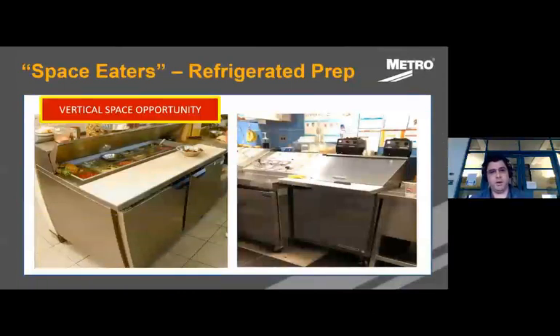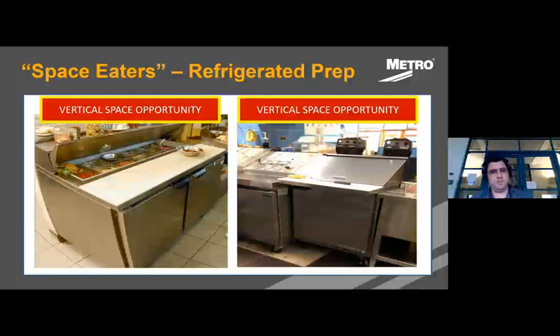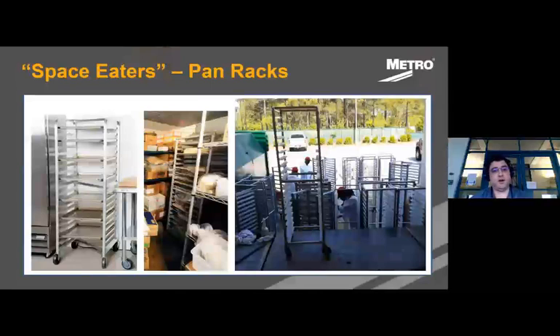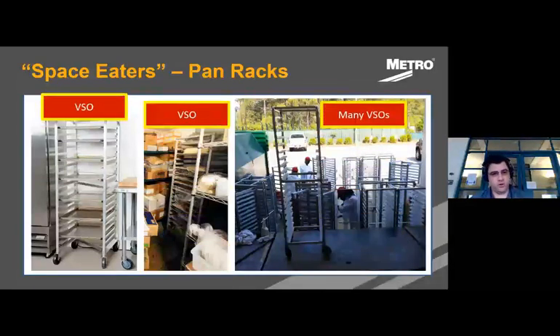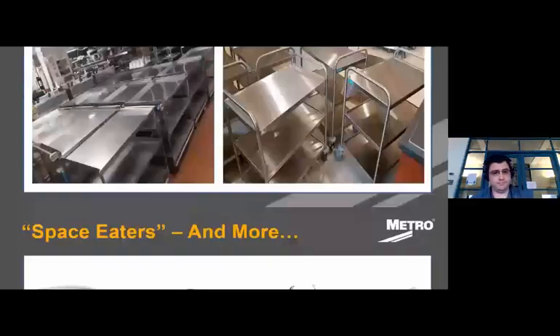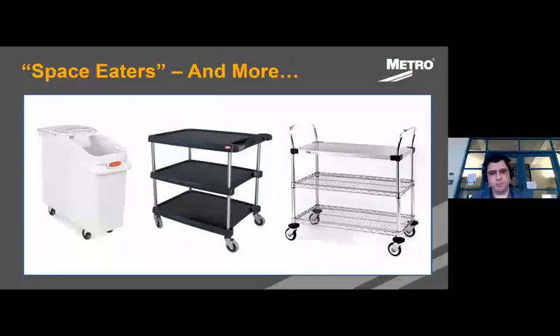Refrigerated prep tables are a wonderful product, but there's an opportunity above that equipment to give people the materials they need to work more effectively. Sheet pan racks are great for storing prep food — high density, you can get 20 sheet pans of food in one rack — but there's always space above those racks going to waste. Bussing carts: every facility has numerous bussing carts — where do they go? There are bussing cart traffic jams, and you're paying for that area of your facility without it being utilized. These are all space eaters.